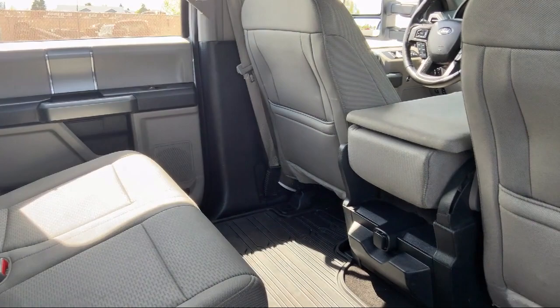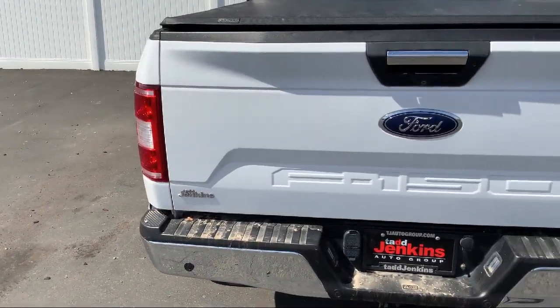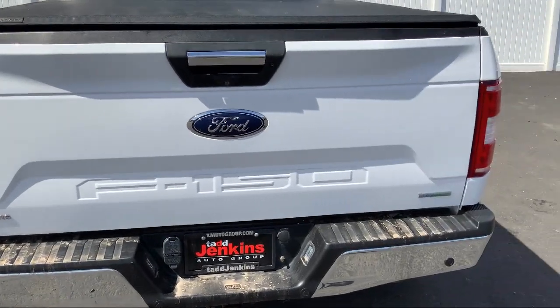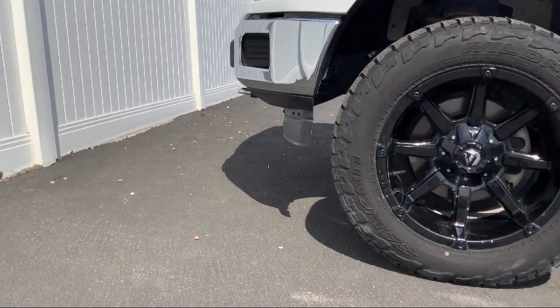Here at family-owned Tad Jenkins Chevy, our inventory costs less than other regional dealers, so a quick drive from nearby Idaho Falls, Pocatello, or Rexburg can save customers thousands.